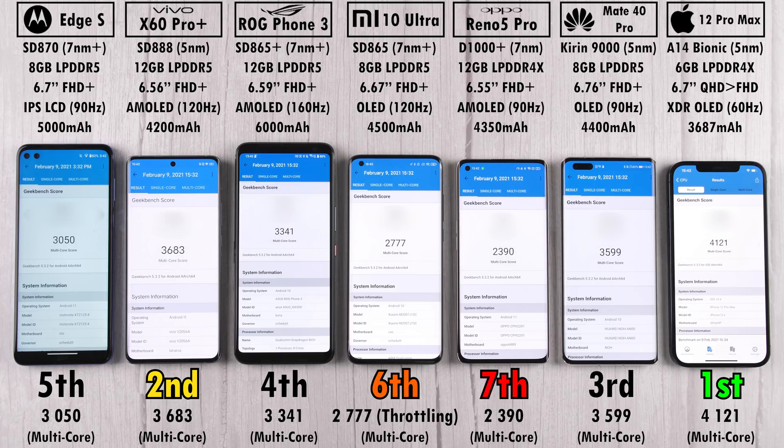In Geekbench multi-core, the top three remain the same — iPhone first, Vivo second, Huawei third — all 5nm process node chips taking the top three tiers. Fourth is again the ROG Phone 3, fifth is the Edge S. Sixth this time is the Xiaomi Mi 10 Ultra, which outperforms the Oppo Reno 5 Pro despite its throttling issues. Even with a poor individual score, the Xiaomi's multi-core performance beats MediaTek's Dimensity 1000 Plus-powered Reno 5 Pro.